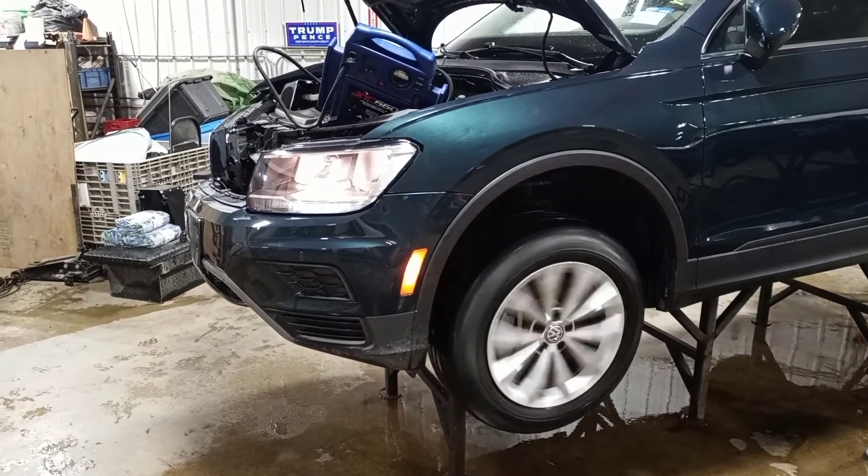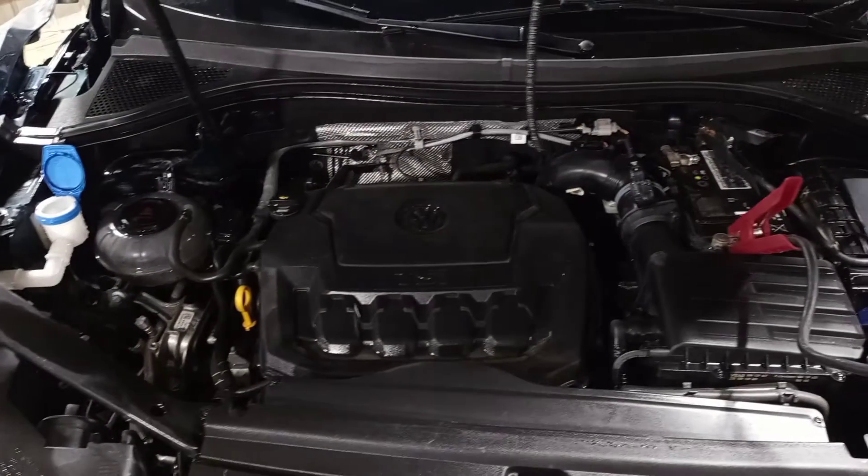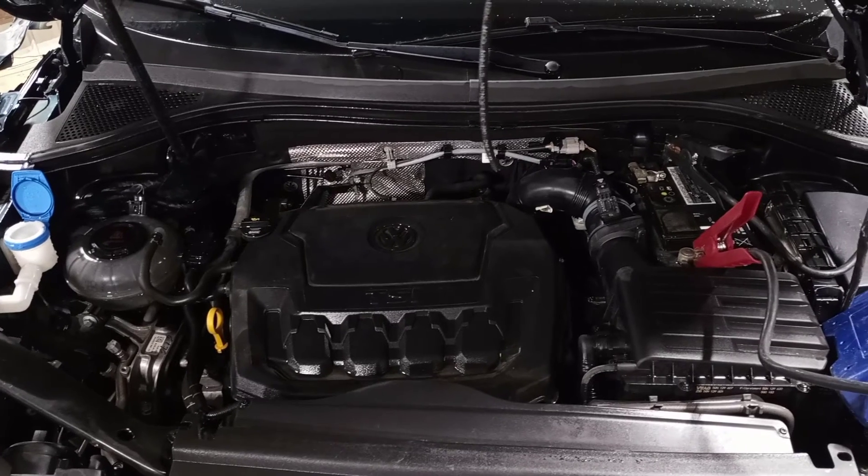Reverse and drive confirmed. Black and gray leatherette interior, power driver's seat. Driver wheel airbag deployed.